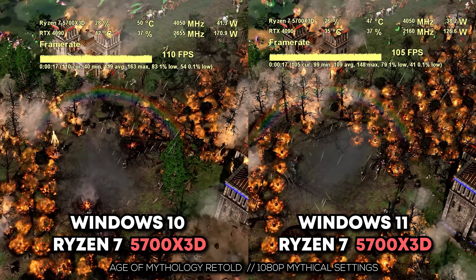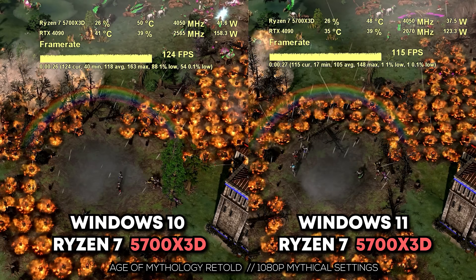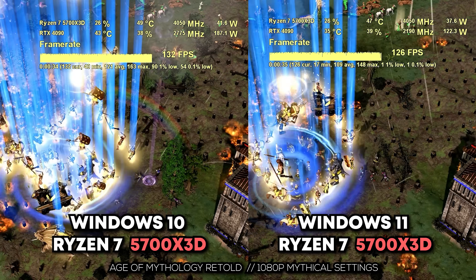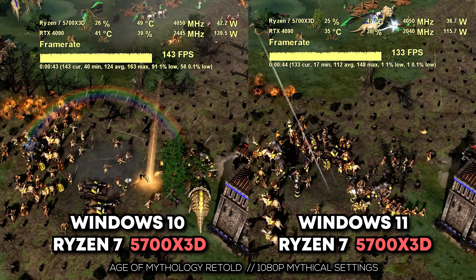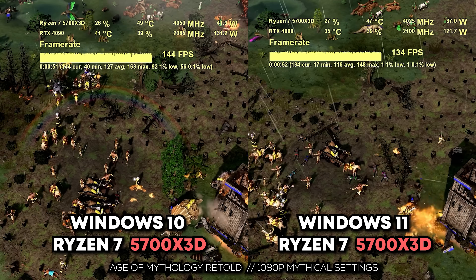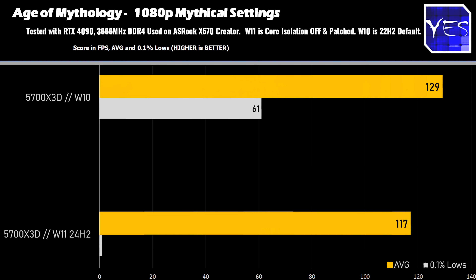These benchmarks take a long time, especially showing side-by-side footage. In Age of Mythology — one of the latest releases and a popular remaster — we saw 129 average FPS versus 117. But what really stood out were the 0.1% lows, which had huge hiccups on Windows 11. This was a general trend: Windows 11 is less reliable in giving a smooth experience than Windows 10, particularly in terms of stuttering with an X3D chip.